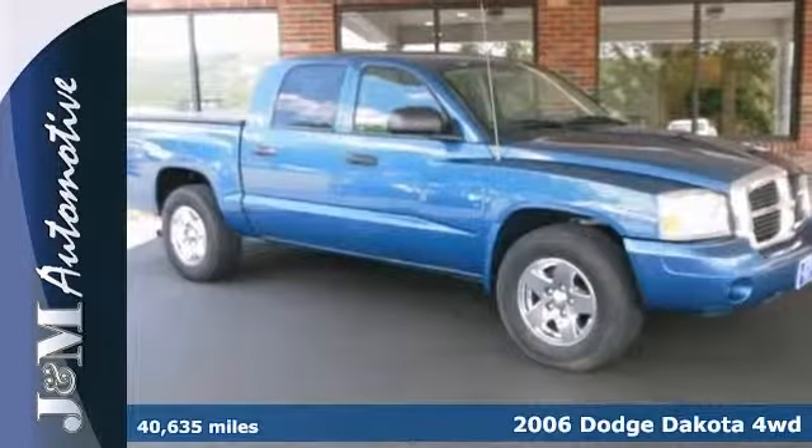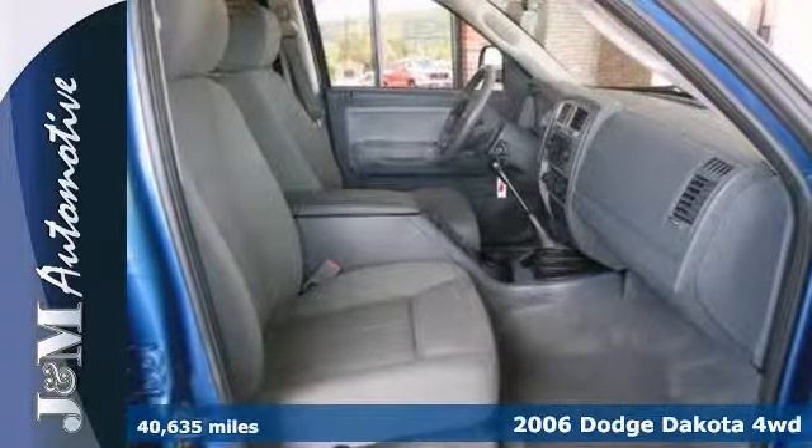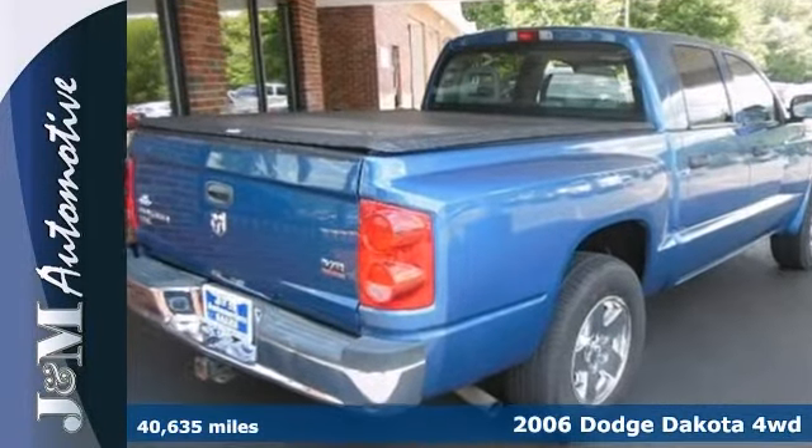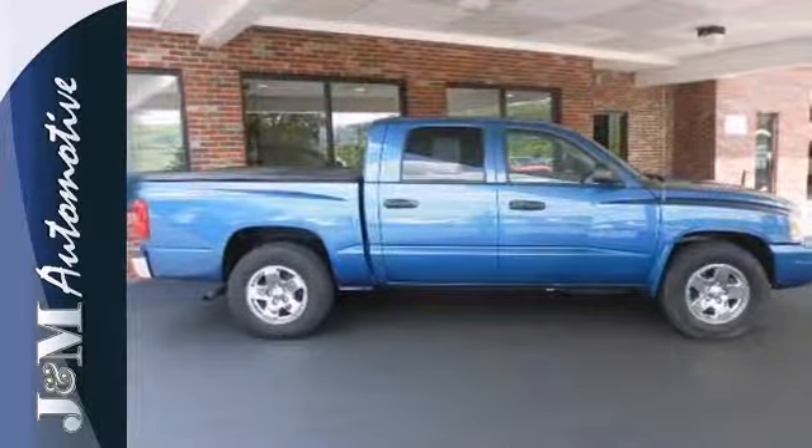Here's a spotless 2006 Dodge Dakota SLT. It has four-wheel drive, alloy wheels, a power driver's seat and cruise control. Plus it has a V8 engine and an automatic transmission.